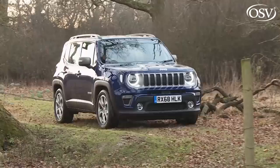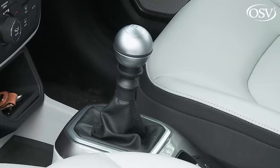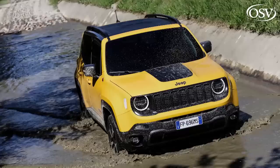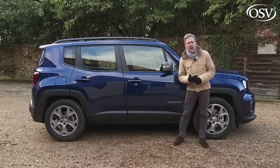If you're able to stretch to Limited level trim and spend the thick end of £30,000, your dealer will suggest you progress into the four-wheel drive section of the range, based entirely around the company's larger two-litre Multi-Jet diesel. The usual all-wheel drive Renegade package sees a 140-horsepower version mated to Jeep's on-demand Active Drive system and a choice of manual or nine-speed ZF automatic transmission. The ultimate choice is the top Trailhawk variant, which uses an uprated 170-horsepower version of the two-litre diesel, that nine-speed auto, and the brand's Active Drive Low four-wheel drive setup with its low-range gearbox. You've really got to like Renegades to stump up around £31,000 for one of those.